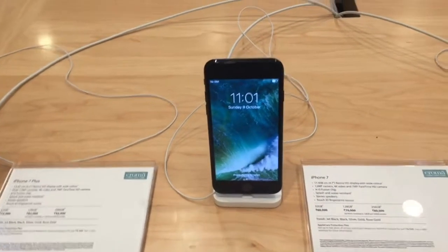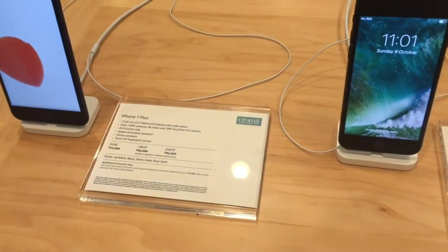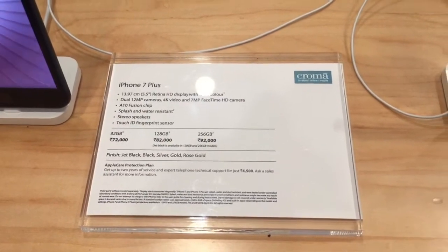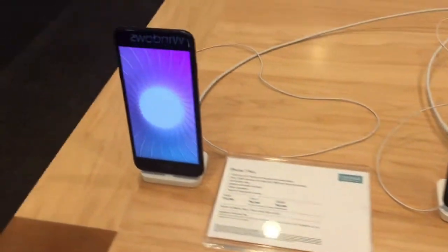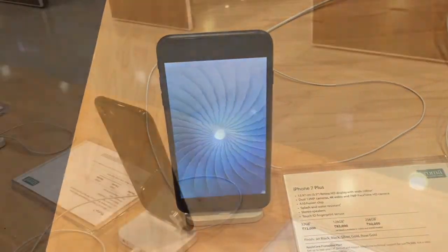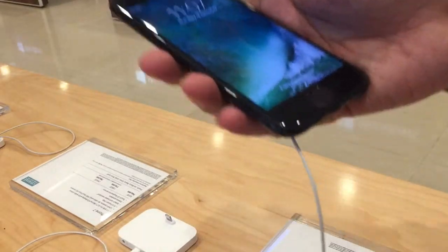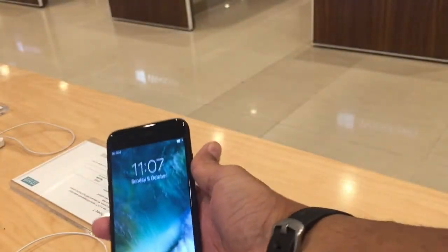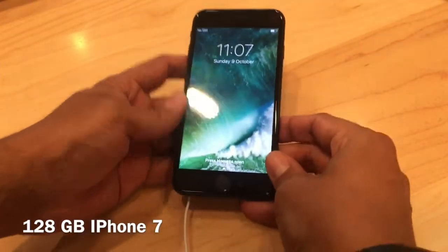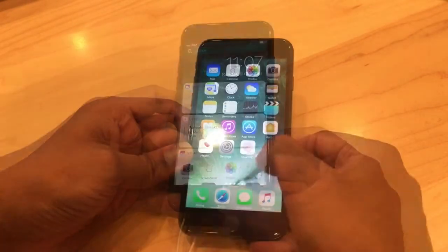Hi guys, so I have reached Croma and this is iPhone 7 — these are the pricing for iPhone 7. The reason why I'm over here is because I have iPhone 6 and wanted to see what the difference is. Now that I have the phone in my hand, let me show you what exactly this phone is capable of. Here I have a 128 GB iPhone 7 in my hand.